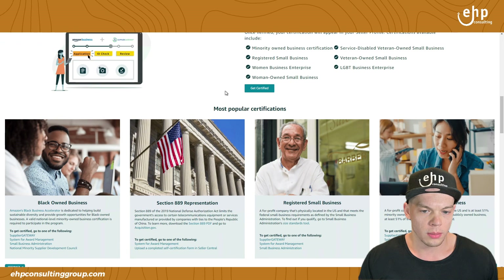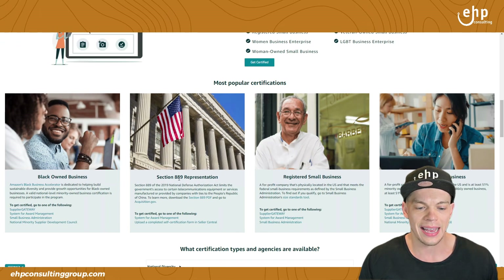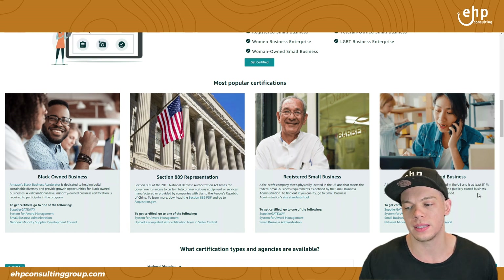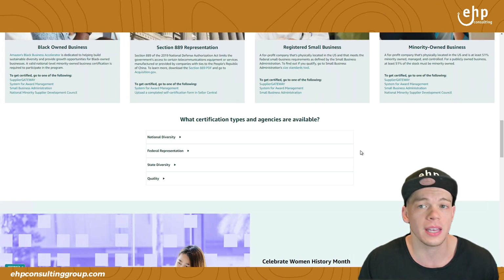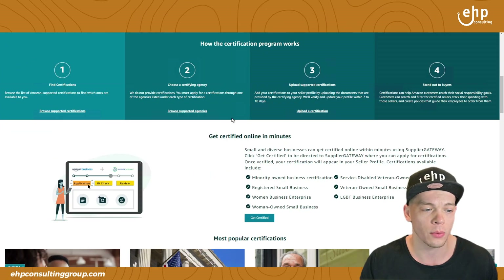It looks like there are some other ones — most popular certifications: black owned, section 889, registered small business, and minority-owned business. These are going to be among the most popular, but I would say get as many as you can because it can only help. It usually will not hurt your Amazon sales, from what I've seen with my clients.